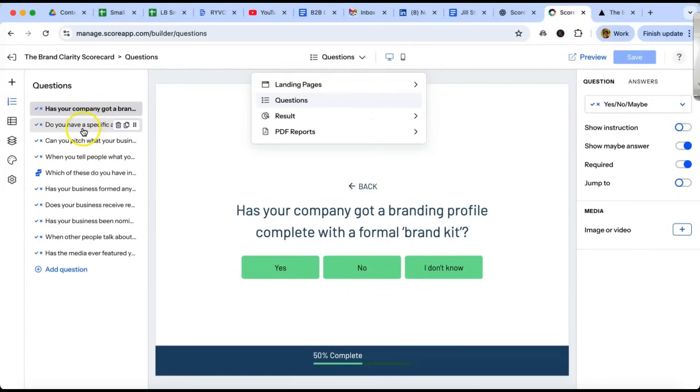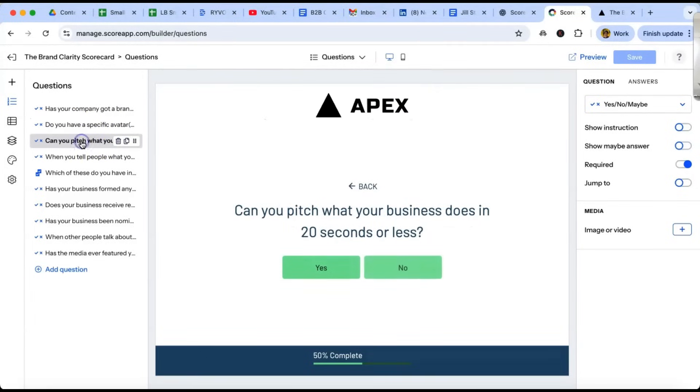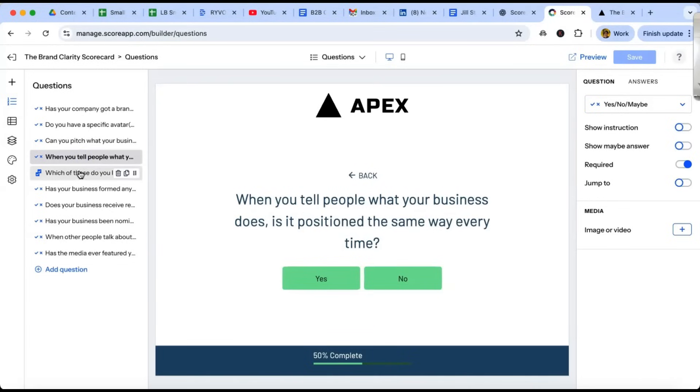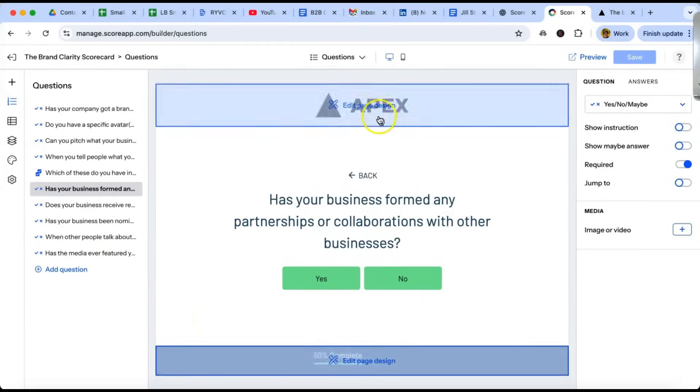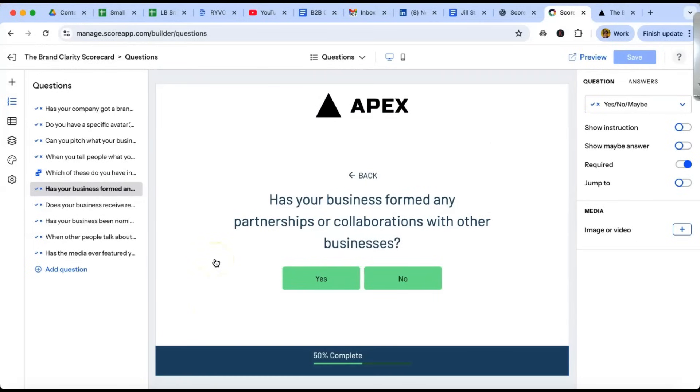You've got your questions — these are all different pages someone goes through in the quiz. I do suggest you don't just use the questions that are in the template, because then everybody's would look the same. You do want to think about what you want people to know about. Remember, using Scorecard App is about getting warm leads — so you want these questions to be related to your target audience and their issues.